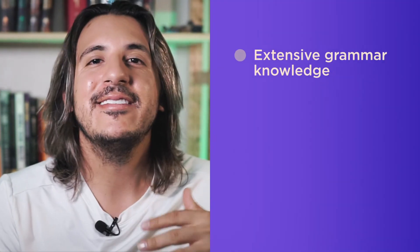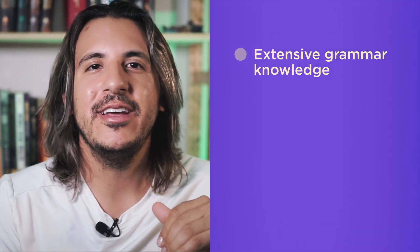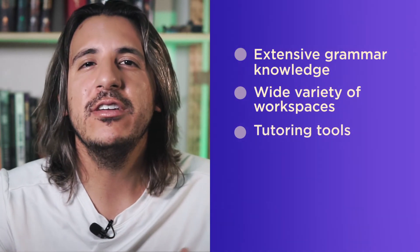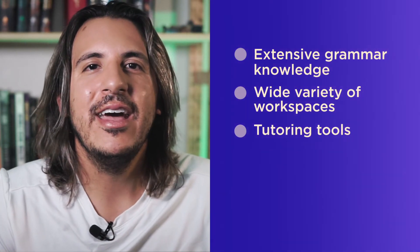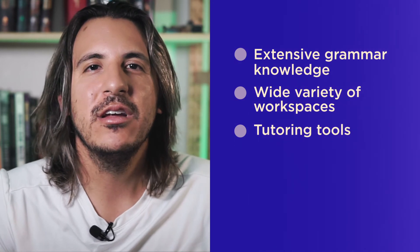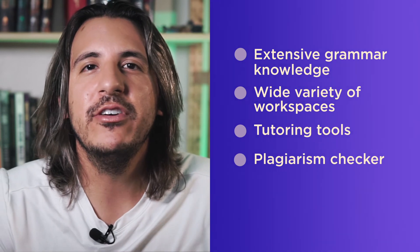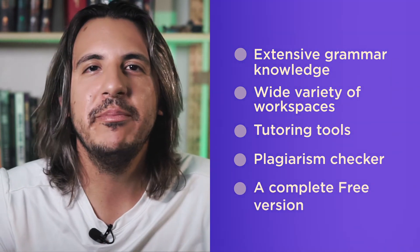Let's make a quick recap of the pros and cons. The best that Grammarly has to offer includes an extensive online grammar knowledge base, a wide variety of workspaces, incredible tutoring tools that correct mistakes and explain how to improve, their plagiarism checker, and a quite complete free version for people who aren't interested in paying.